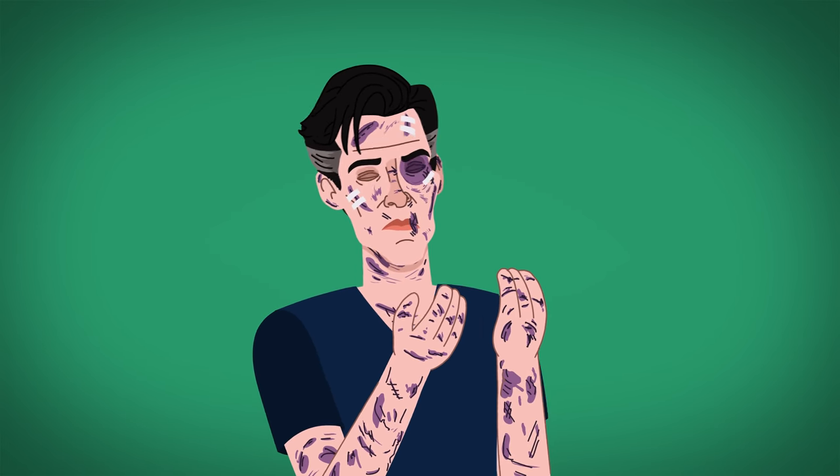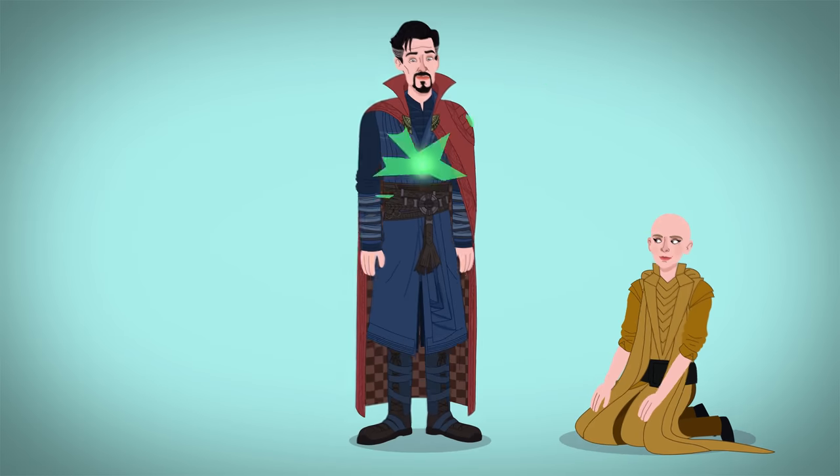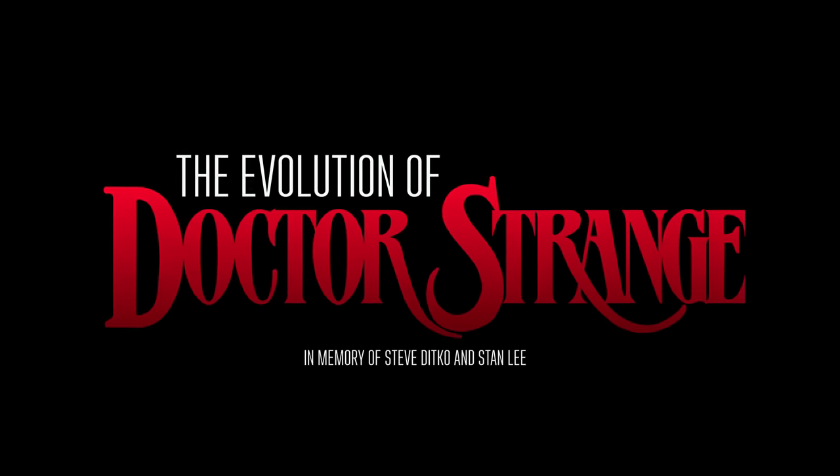After injuring his hands in a complex, brilliant neurosurgeon Stephen Strange seeks training by the Ancient One to heal himself, becoming a powerful sorcerer. But how has Dr. Strange evolved on screen? Let's conjure up his evolution to find out!